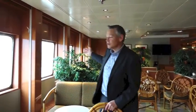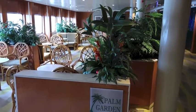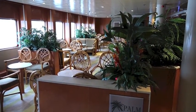This is the Palm Court. I particularly like this area. It's lovely and light, as you can see by the large windows. It's just a nice area to sit in and relax during your voyage.